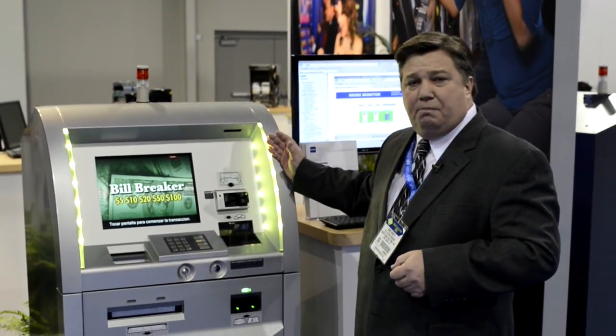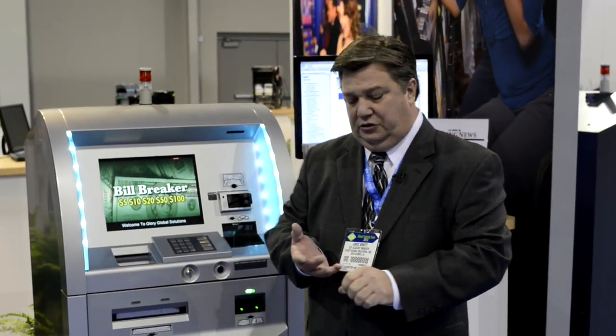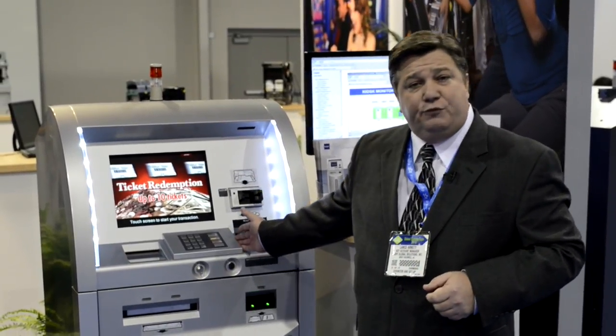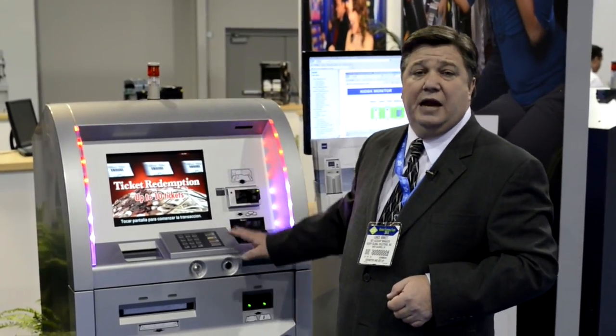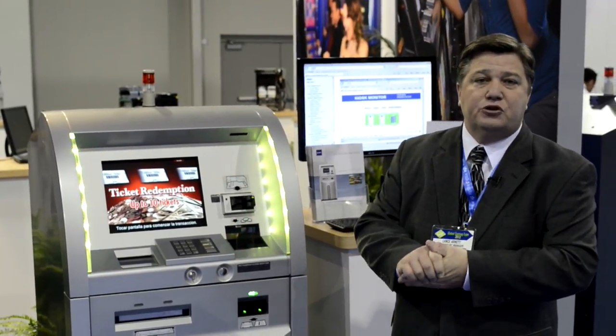This particular product provides you the ability to cash out Tito tickets, to do bill break functionality, and if you'd like, we can also offer it with ATM functionality. The nice thing about our product is we can offer it with or without ATM, and at any time we can upgrade or downgrade it for ATM functionality.